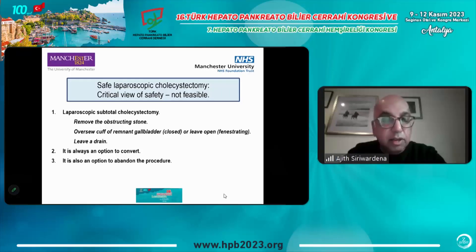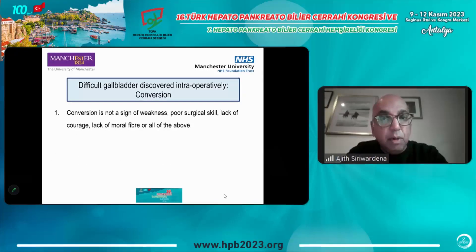It's always an option to convert, but what I say to trainees is that if a gallbladder operation is difficult laparoscopically, it's going to be difficult as an open operation, so there's little to gain and something to lose because it's more painful. It's also an option to abandon the procedure entirely. Conversion is not a sign of weakness or poor surgical skill. As surgeons, we feel that converting means we're not good enough — but a decision to convert can be a very sensible and safe decision.